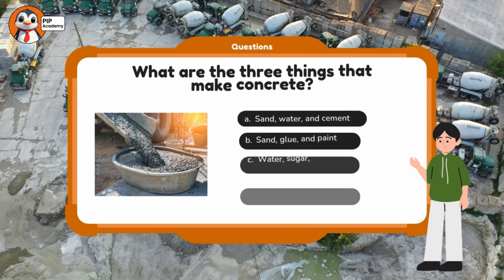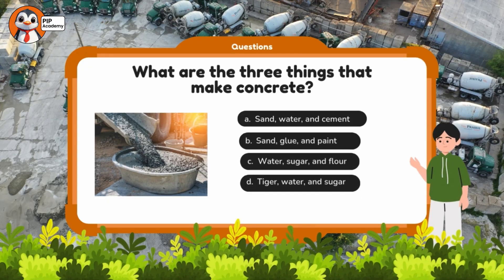Quiz number one! Let's see if you were listening carefully. What are the three things that make concrete? A: Sand, water, and cement. B: Sand, glue, and paint. C: Water, sugar, and flour.